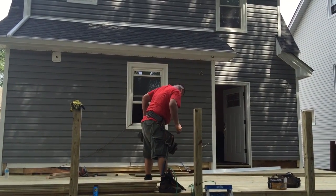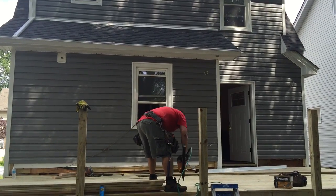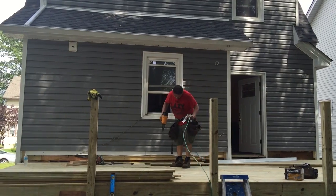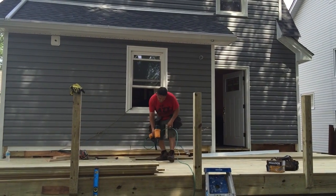Here's one of our projects we're currently on. The homeowner was on a budget, so we are using pressure-treated wood, and it's looking good. It's all coming out great.